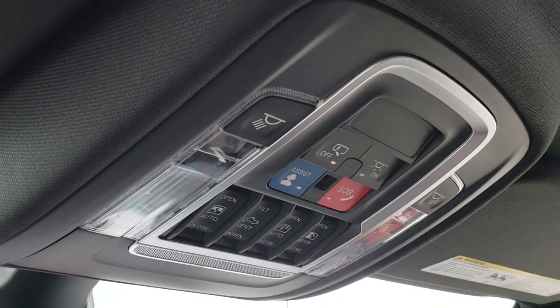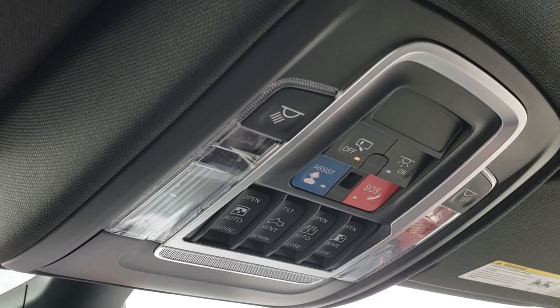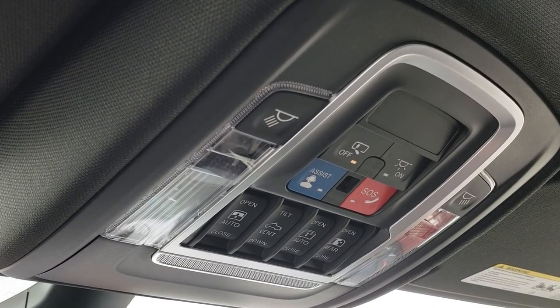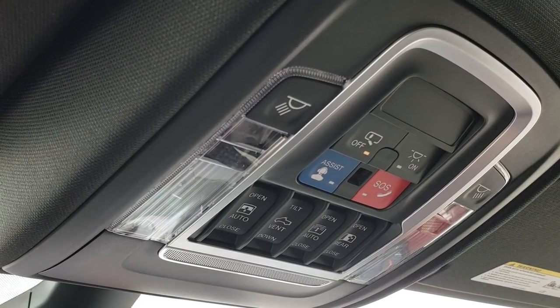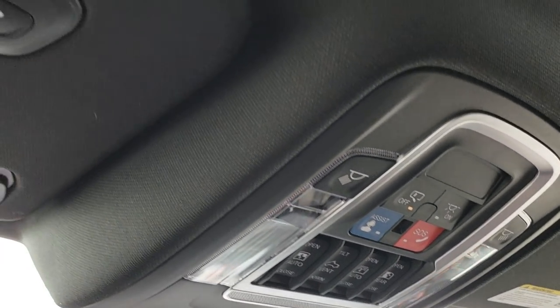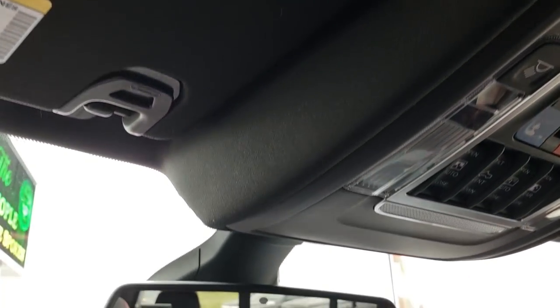Up here we have SOS and assist buttons, along with all your controls for the sunroof or Vista roof. You also have the sunscreen and the power sliding rear window. This one does have the HomeLink system in it as well.